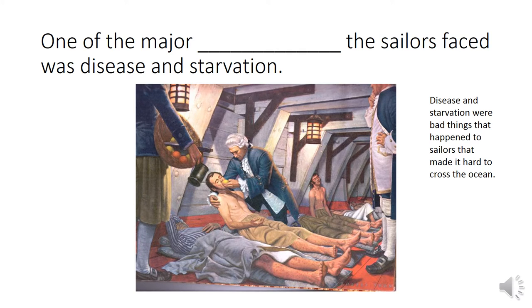One of the major blank the sailors faced was disease and starvation.